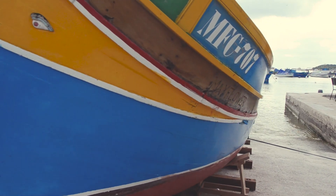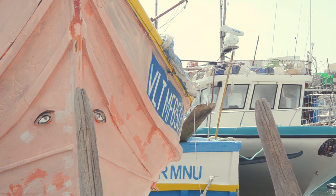You will also notice eyes painted on the boats. These are an old Phoenician custom meant to protect the boat and the fishermen from evil.